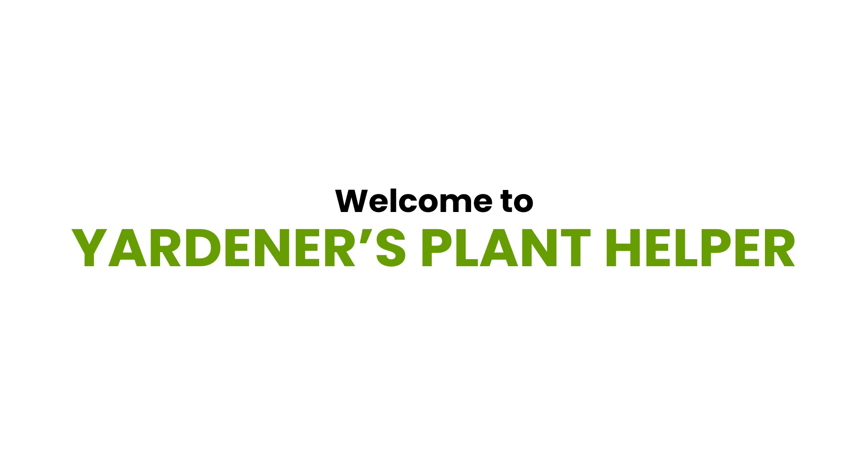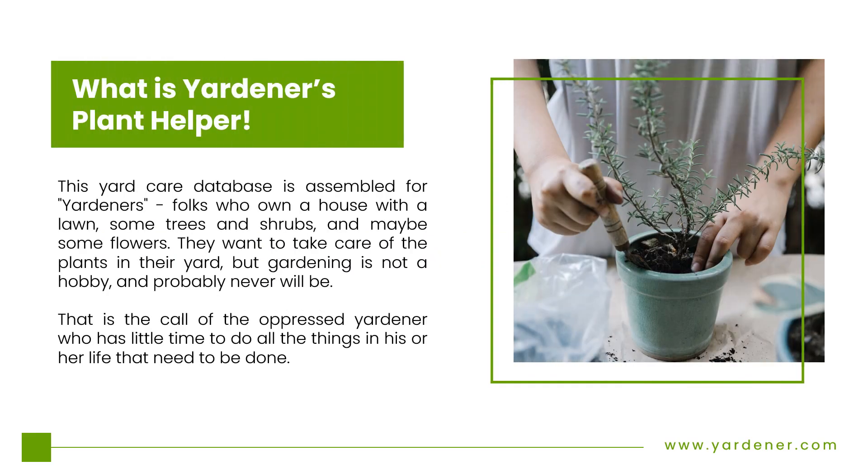Welcome to the Yardner's Plant Helper. In this video we are going to explain what it is and how it can help you. So, what is the Yardner's Plant Helper?